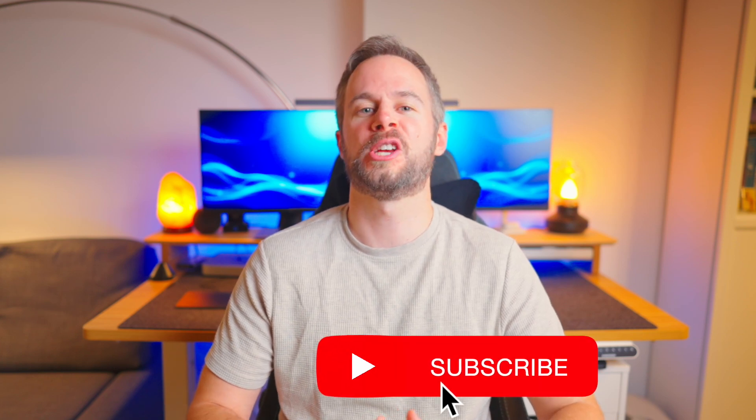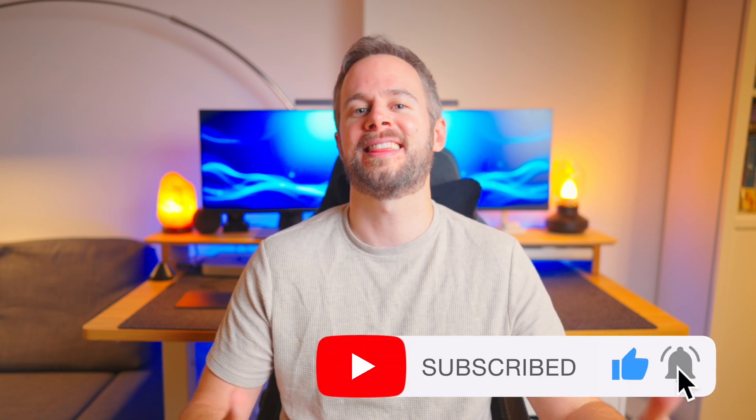I'd be very interested to know if you've tried any of these tools and what you think is the best. Also let me know if there's anything I haven't included that you personally enjoy using. If you enjoyed the video, I'd really appreciate a like and subscribe — thanks for watching and I'll see you in the next one.